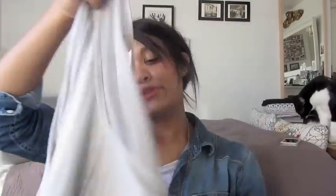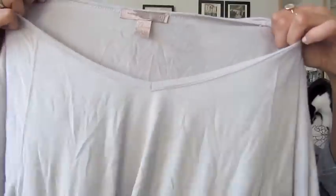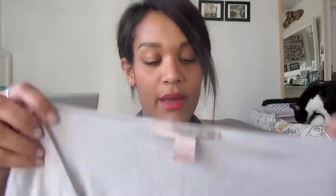I went to Forever 21, maybe January or February time, and just got some vests which are pretty boring so I'm not going to show you those. But I did get this, which is quite a nice tie-dye effect — it's grey, very nice and light. I like this. Because it's a V-neck, you can really wear it over one shoulder, or if you've got a vest underneath have it hanging over it. It's quite loose and light, and I think it's quite nice.